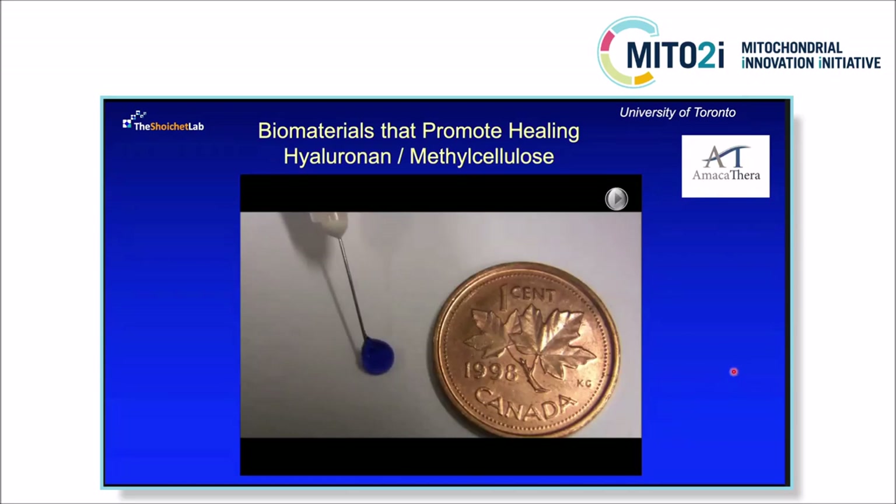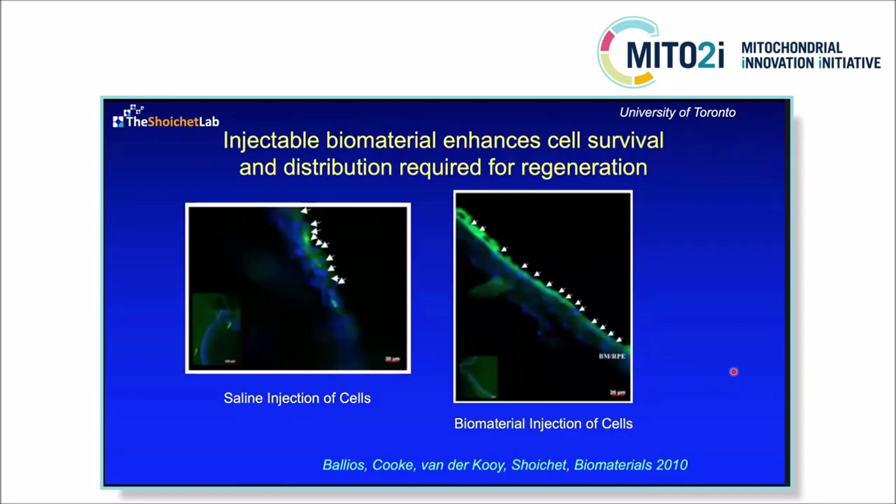In studies with Derek and Valerie's labs, we've looked at injecting cells in this hydrogel to the back of mouse eyes using a 34-gauge needle. This first work was in collaboration with Derek van der Kooy's lab and was led by Brian Ballios, a PhD student in our lab. He found that by delivering cells in the hydrogel, he got a much more even distribution of cells in the subretinal space lining Bruch's membrane. Whereas when you deliver cells in saline, they all aggregate — and this happens with all cells in a syringe. The gel does a nice job of distributing them.